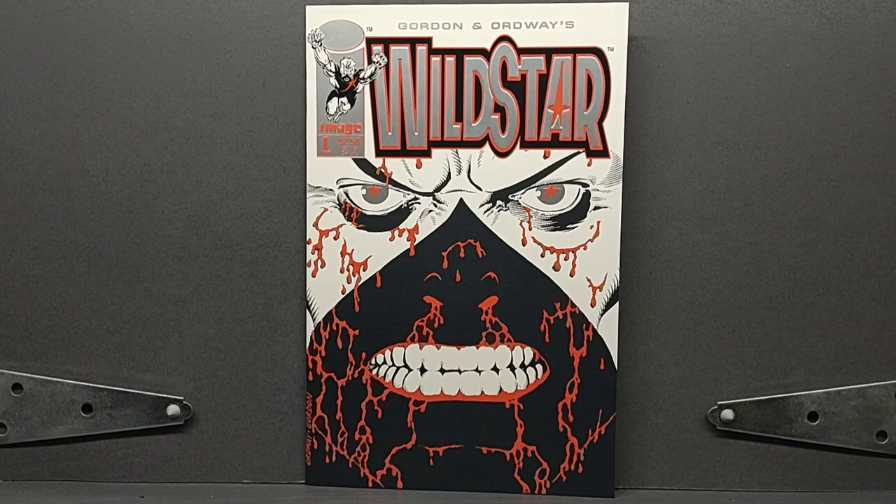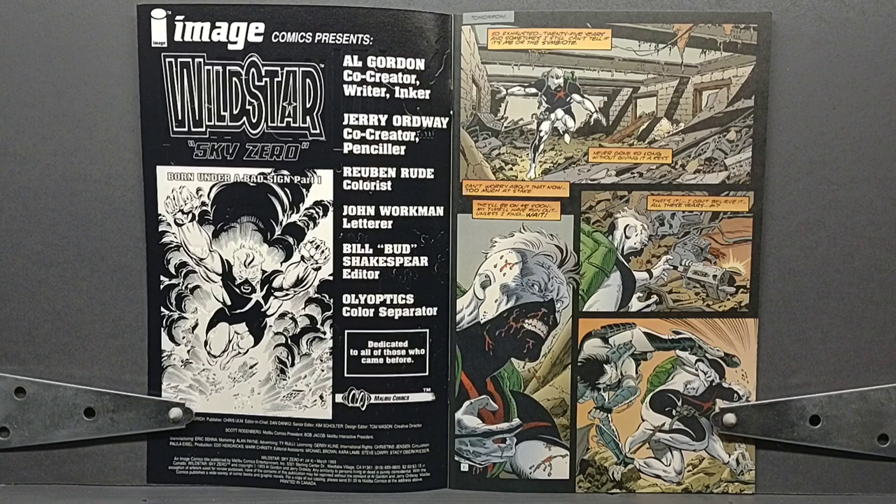First published in May of 1993, we see here that Wildstar does have the signature chromium look of the day — the Wildstar logo and the character's eyes are in the reflective silver chromium. Overall, I really like this cover. It's very simplistic in terms of only having four colors on the front, but it really does pop out at you. I can imagine that seeing this on the shelf in '93, it would have really stuck out amongst the surrounding books.